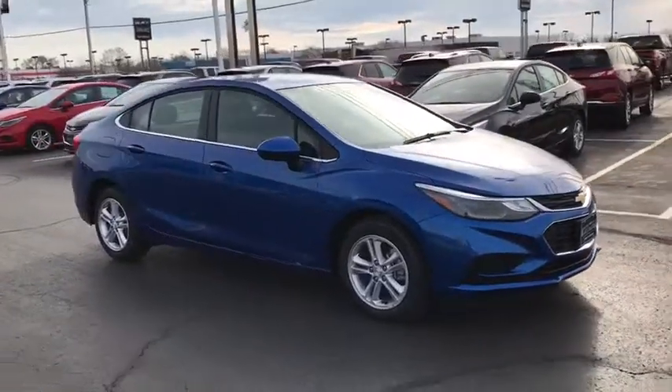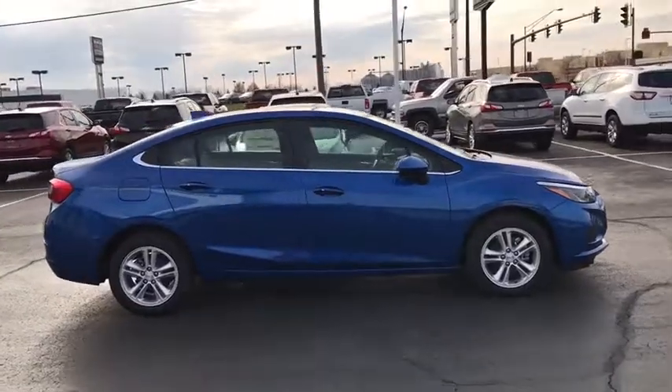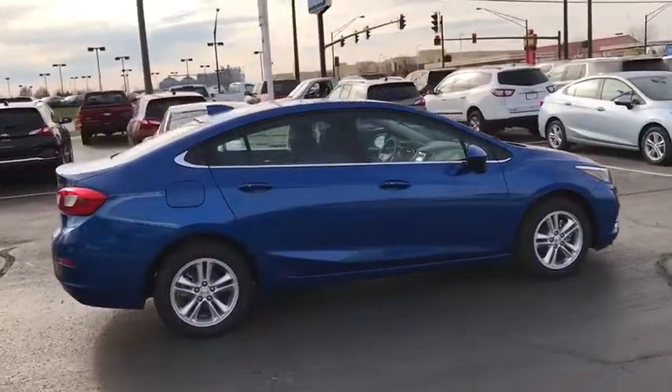Traction control. Dual airbags. Alloy wheels. Power steering. Four-wheel disc brakes. Security system. Compass. Rear window defroster.